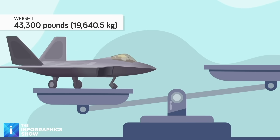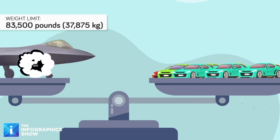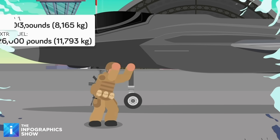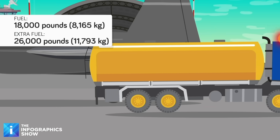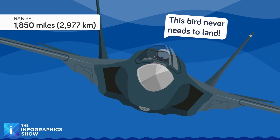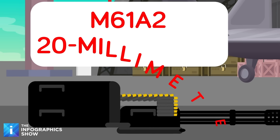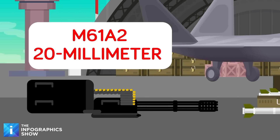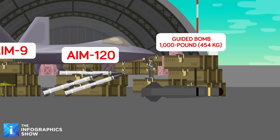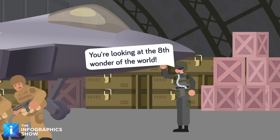The F-22 tips the scales at over 43,300 pounds, which is equivalent to around 14 average-sized cars. It has a maximum takeoff weight of 83,500 pounds, which is nearly twice as much. It can carry up to 18,000 pounds of fuel internally, plus an extra 26,000 pounds in its two external wing fuel tanks, giving it a maximum range of over 1,850 miles. Weapons-wise, it can be equipped with an M61A2 20-millimeter cannon, AIM-9 heat-seeking air-to-air missiles, AIM-120 radar-guided air-to-air missiles, and 1,000-pound guided bomb units, making it capable of both aerial and air-to-ground combat.